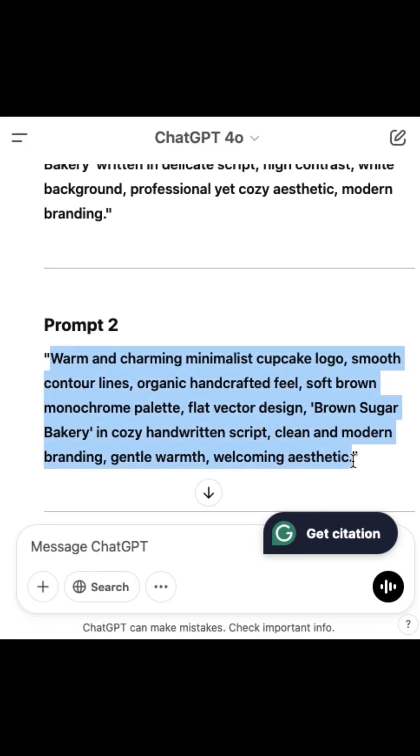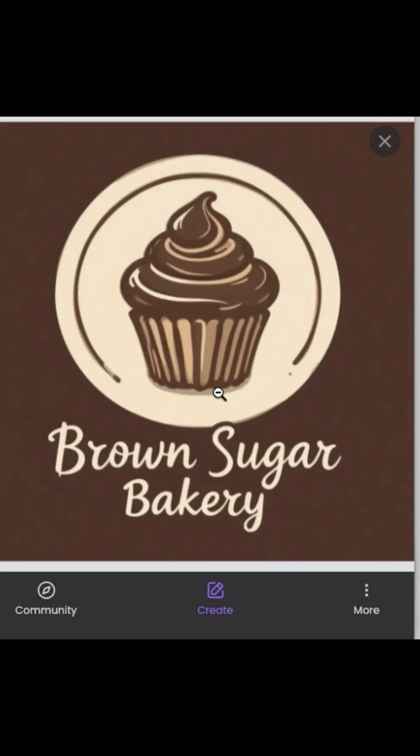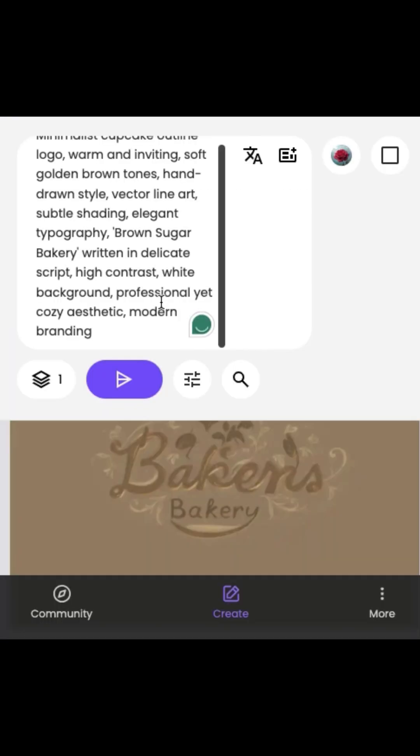Just copy this prompt and paste it into Midjourney. Rather than Midjourney, I am using Piclumet. Wait for it — boom. Pro level logo in 8 seconds. Let's crush another one.